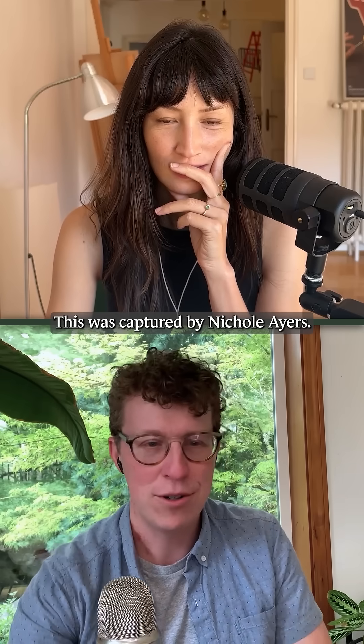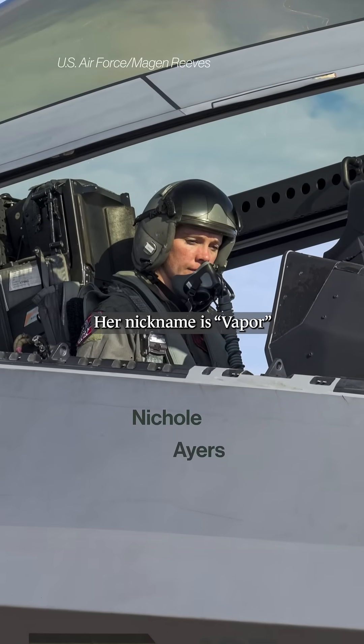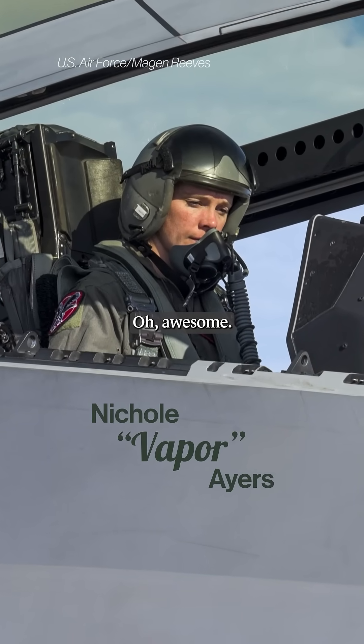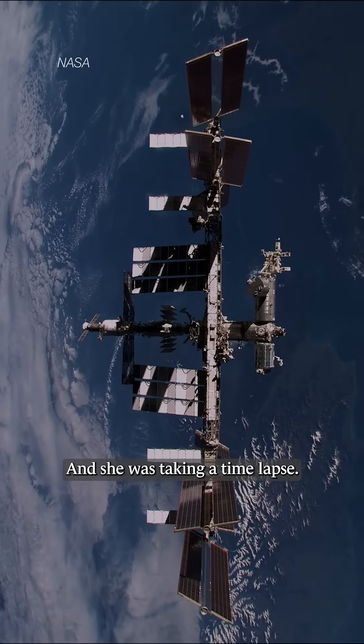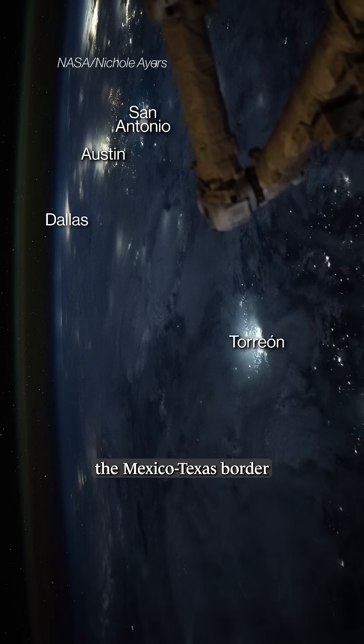This was captured by Nicole Ayers. Her nickname is Vapor from her fighter pilot days. She was just taking a time-lapse, pointed the camera out the window as they were passing over the Mexico-Texas border and captured this thing.